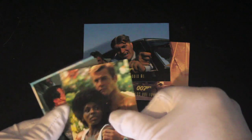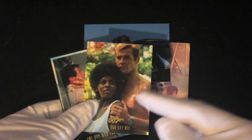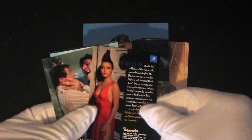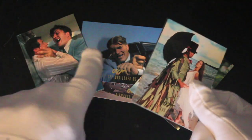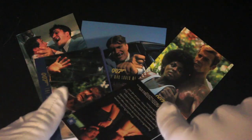The Spy Who Loved Me — with Jaws sticking his head out, like 'I'll bite you with the metal teeth, so watch it.' Roger Moore there, and I think she was called Rosie — Rosie Carver, I think. Yeah, I know me bonds. The Spy Who Loved Me again — look at that, Jaws attacking. And that's Live and Let Die.